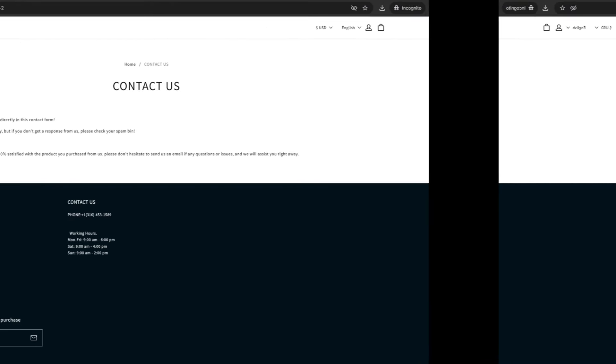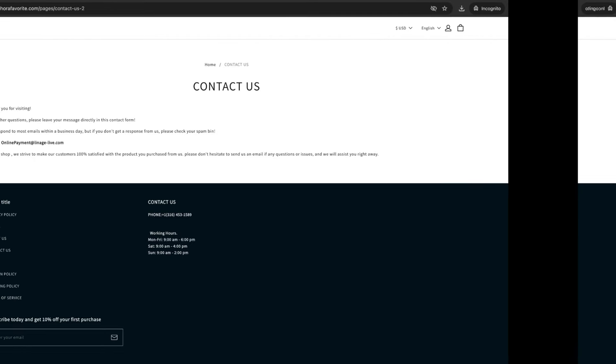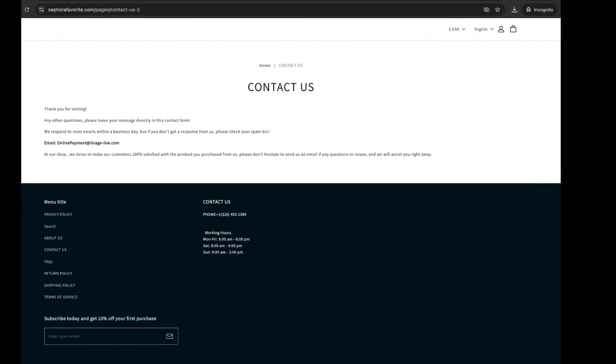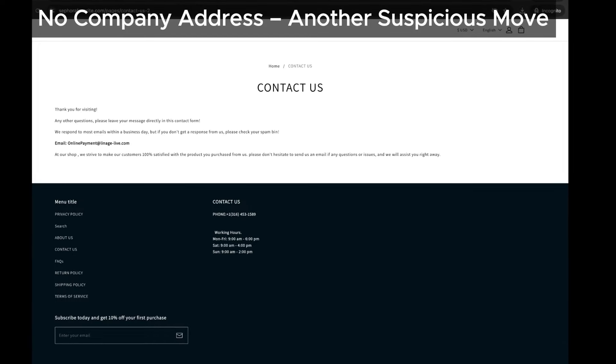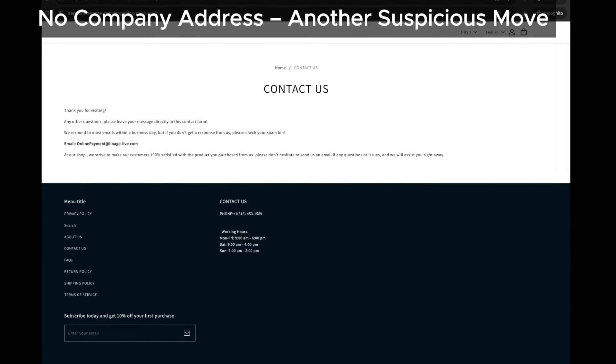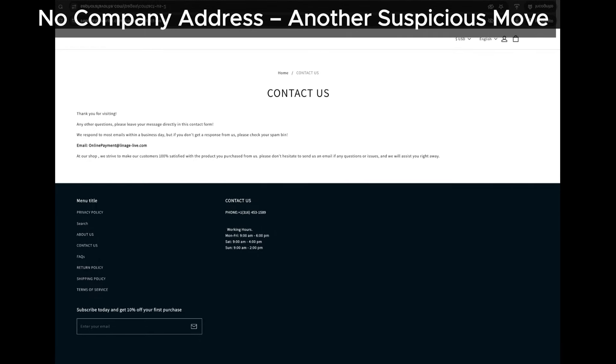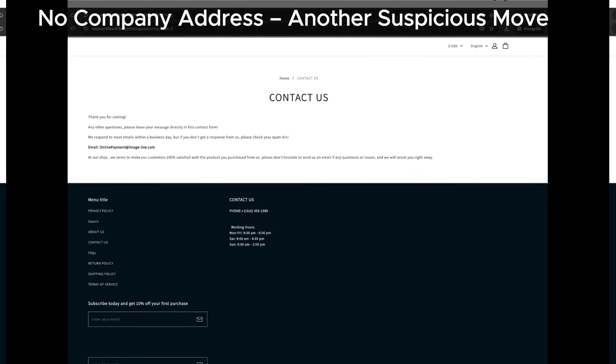Here's another thing that doesn't sit right: no detailed address is provided on their website. Most genuine online stores make it easy to find their address in case customers need it. The lack of this information makes sephirafavorite look even more shady. While they might add contact info later, this already puts them in a bad light.